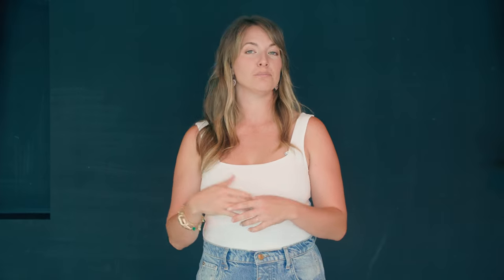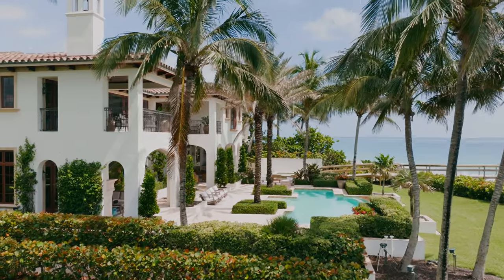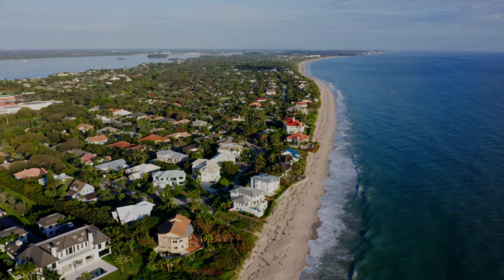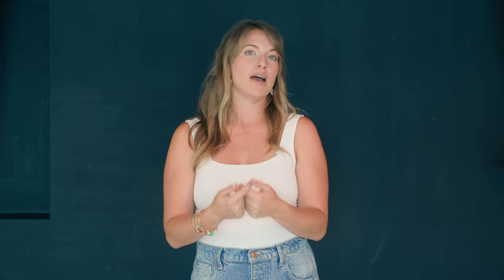Last but not least, our fourth option for living waterfront in Vero Beach, Florida is going to be the top option — living on the beach, right there on the Atlantic Ocean, in a beachfront or oceanfront home. These homes definitely cost a pretty penny, but the beauty, the quality of life, and the experience is unmatched. Our beaches are pristine, quaint, quiet, and uncrowded. If you are lucky enough to snag yourself a beachfront home in Vero Beach, you really have hit the lottery in life. Your beachfront property would be located on the barrier island — Vero Beach has a mainland side and a barrier island side.